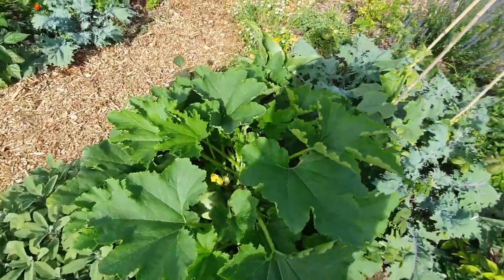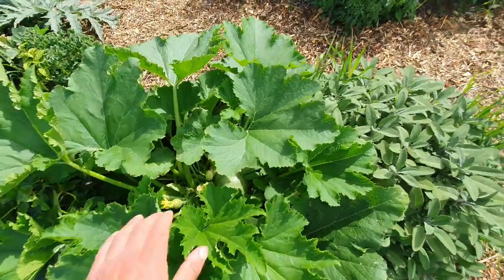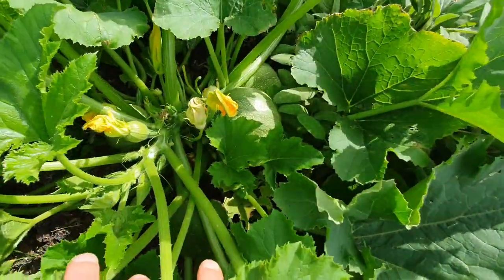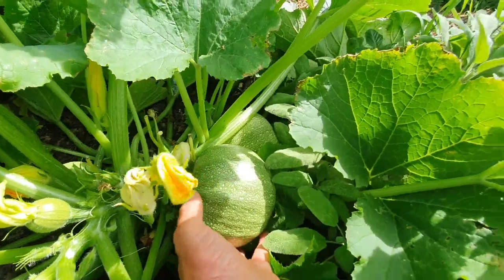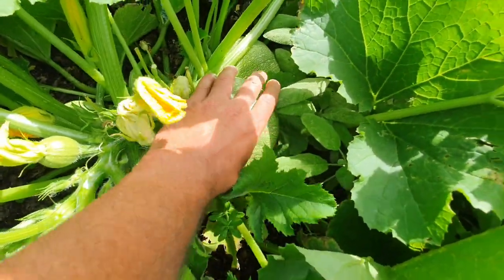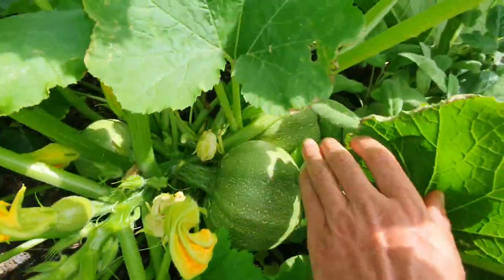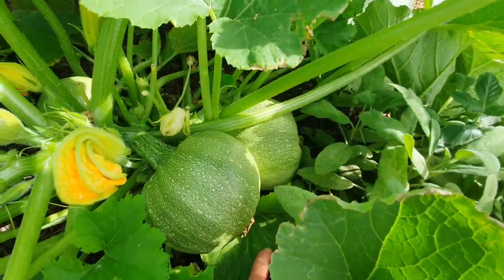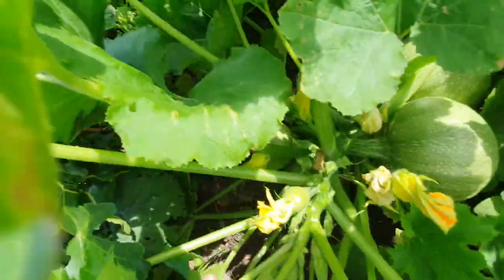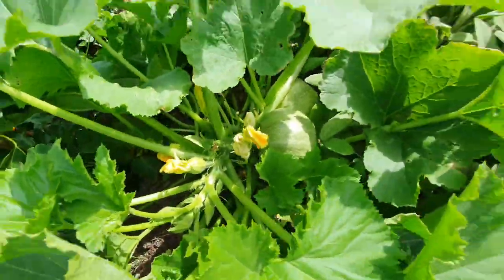This is one of the round courgettes. Now trying to keep up with these is a nightmare because they grow so big so fast. As you can see that's already bigger than my hand, and there's another one underneath that's at least the same size, if not bigger. And there's one there, one there, more growing there — this is really prolific.